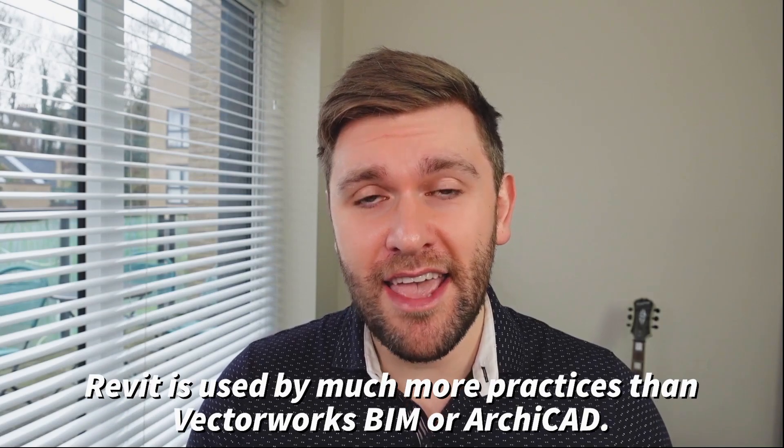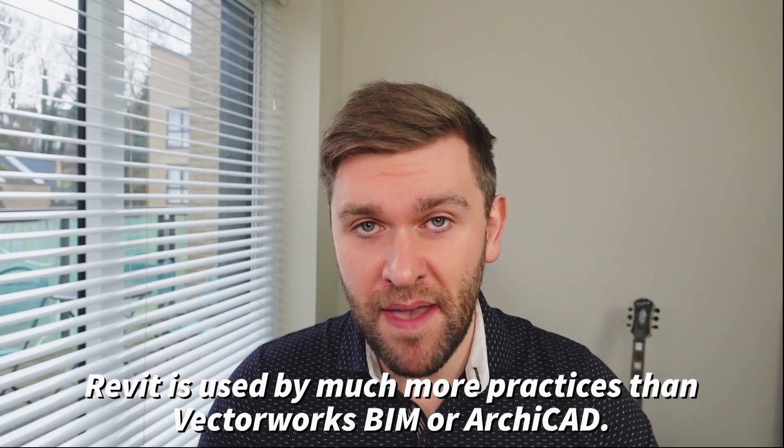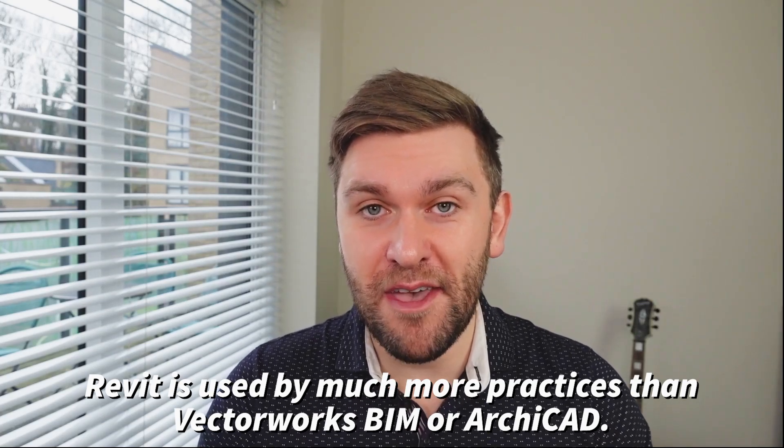Now, I'm sure a few of you are thinking: Revit is not the only software needed to use BIM, and I completely agree. I know that there are a few architectural practices which use Vectorworks BIM and a few that use ArchiCAD, but the key word is a few.